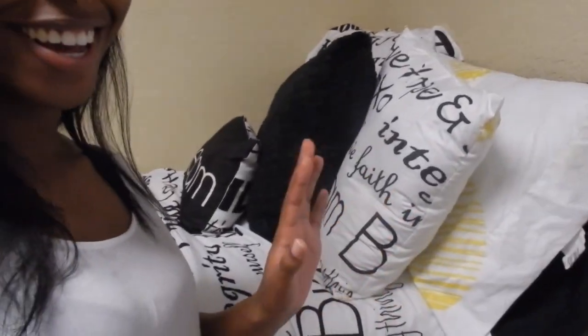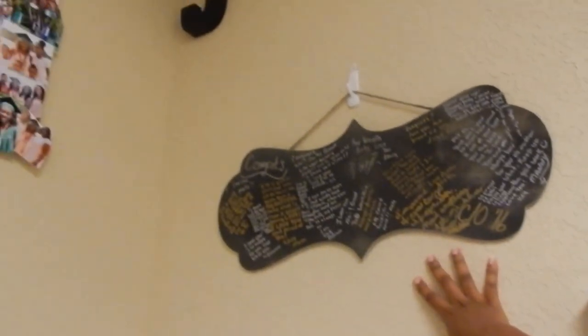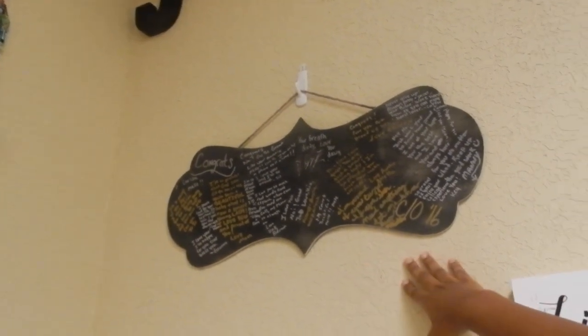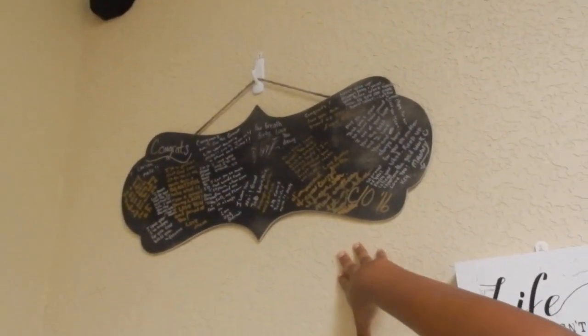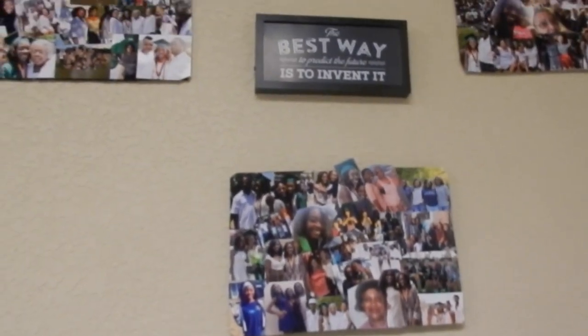Now let's head over to my roommate's side. She has a theme of hope, love and all that good stuff. Starting with the window: believe, live, love and eat — our favorite thing to do is eat. She has a signing board where all of her family and friends signed it. I wasn't able to sign it because I didn't go to her graduation party, but I probably will. And this is just a montage of all her pictures — her family, her friends, all that good stuff.